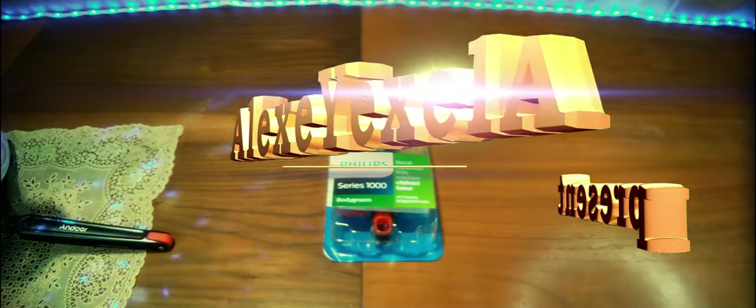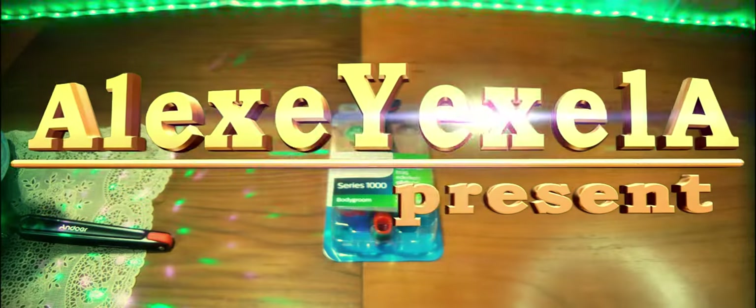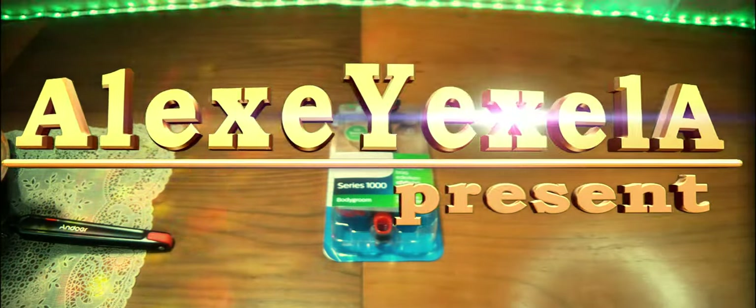Всем добрый день. Сегодня у нас очередная распаковка. На этот раз связано тоже с бытовыми приборами, а более конкретно с триммером для тела. Фирма у нас Philips, как видите.